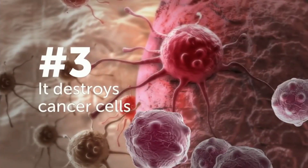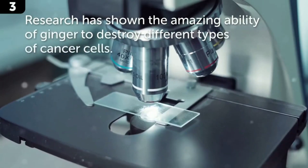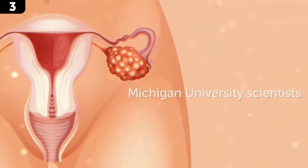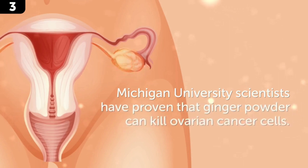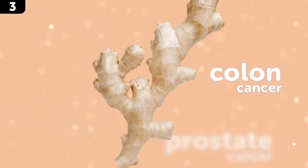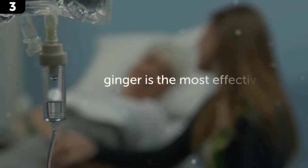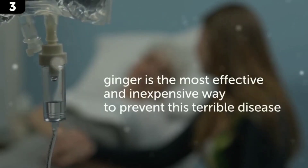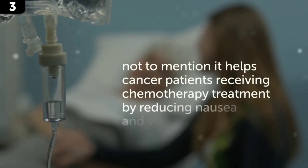Number 3: it destroys cancer cells. Research has shown the amazing ability of ginger to destroy different types of cancer cells. Michigan University scientists have proven that ginger powder can kill ovarian cancer cells. Other types of cancer cells that ginger has been shown to affect include lung, breast, prostate, and colon cancer cells. Gingerol also plays a role here. Ginger appears to be an effective and inexpensive way to help prevent this terrible disease, and it also helps cancer patients receiving chemotherapy by reducing nausea and vomiting.